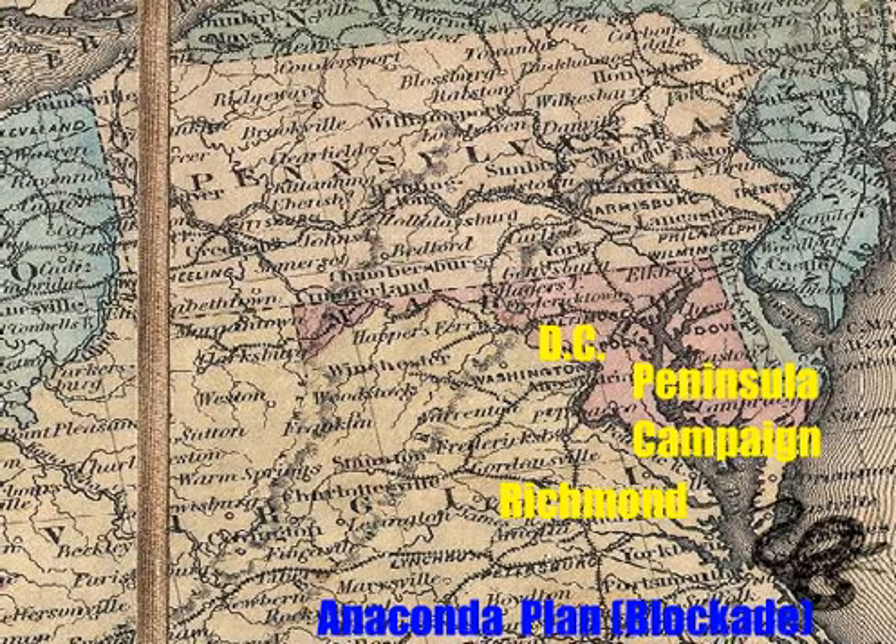The longer-term plan was called the Anaconda Plan. The longer the war went on, the better it was for the North. Because the South had a lot of cotton to export, they needed to get to Europe to trade. Therefore, the North placed its navy around southern ports and enforced a blockade on all southern goods coming in and out of the Confederacy. The idea was to strangle the South like an anaconda or big snake would squeeze its prey. By the end of the war, there was massive inflation and a shortage of common goods in the Confederacy.